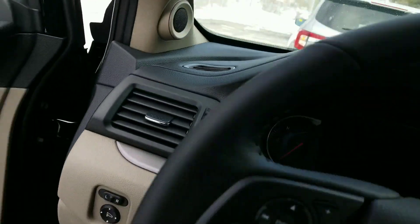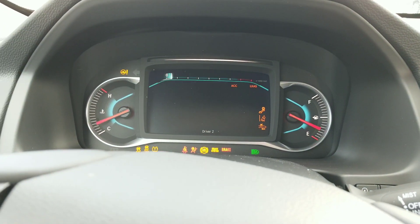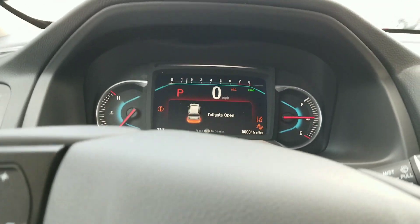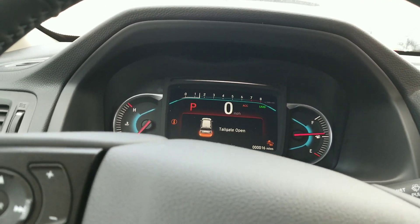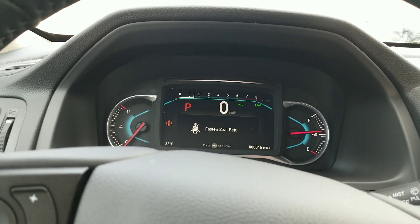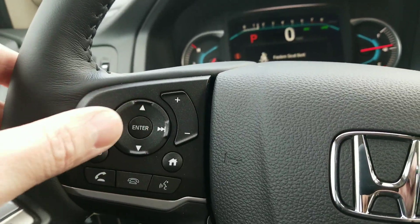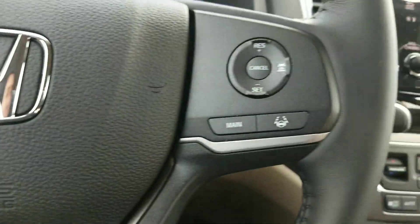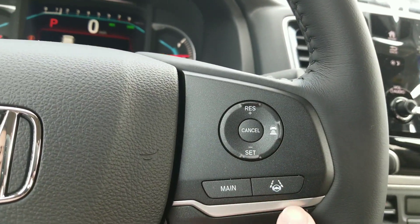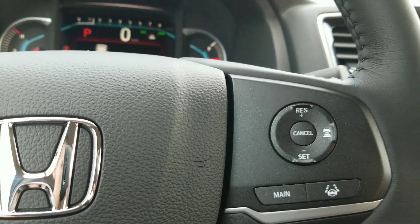You've got a digital display that gives you really usable information while driving — things like what the all-wheel drive system is doing, your fuel mileage, and the range remaining in the tank. You've got all your controls to make and receive calls, change radio stations — everything on the steering wheel. And on the right side, the ability to turn the lane keeping assistant on and change the following distance for your cruise control.